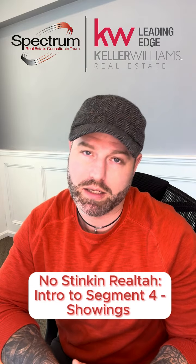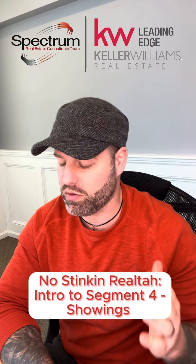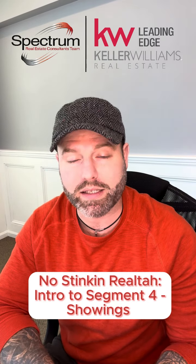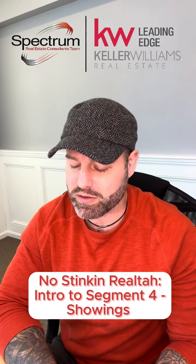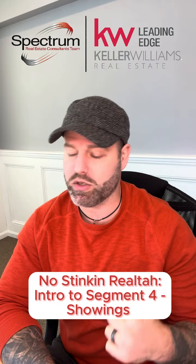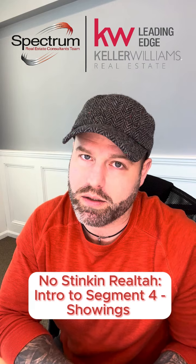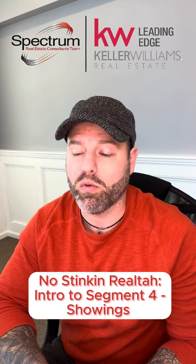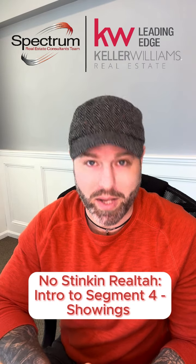Whether you're using a real estate agent or doing this on your own, you've got to have these skills really down pat if you want to get that sold sign up in your front yard and finally take a deep breath knowing you've reached the finish line. In this segment, we're going to be discussing property preparation, utilizing online tools, scheduling and effective communication in getting your showing scheduled and getting these bodies through the door — hopefully in an organized and not zoo-like manner.